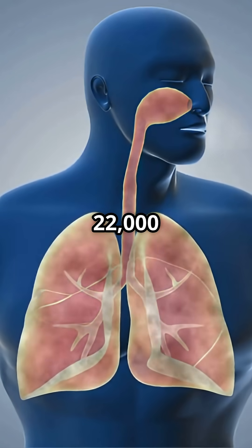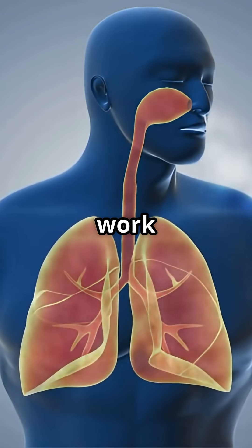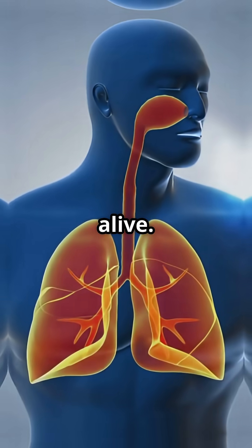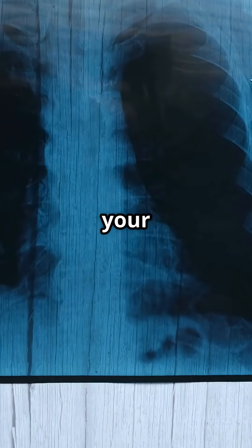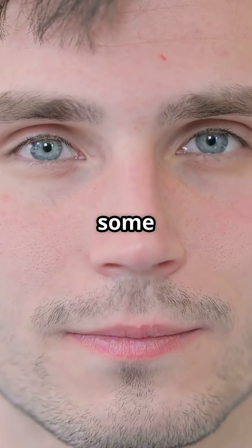Do you know that you take about 22,000 breaths every day, and you do it without even thinking? Your lungs work nonstop, even while you're sleeping, to keep every cell in your body alive. Have you ever wondered why does your right lung look bigger in the doctor's chart? And what does tennis have to do with breathing? Let's blow your mind with some lung facts.